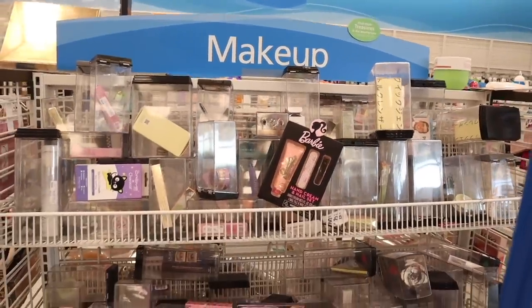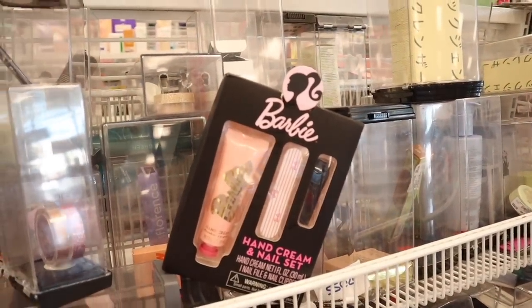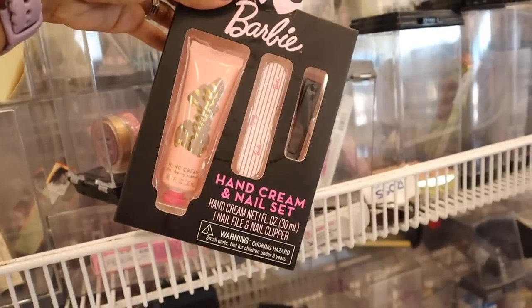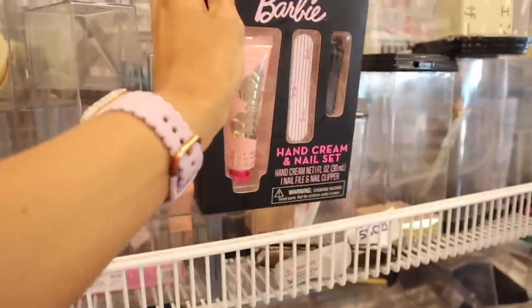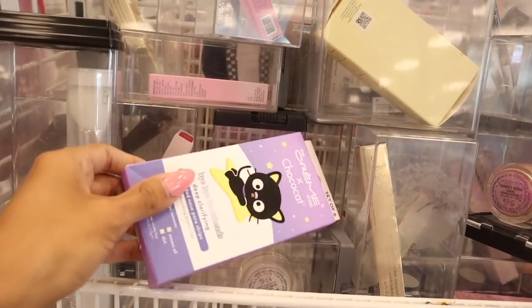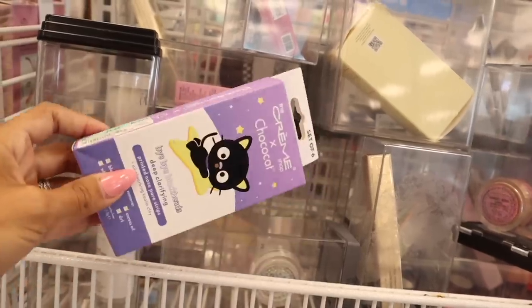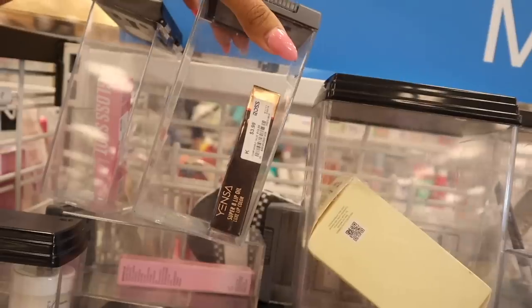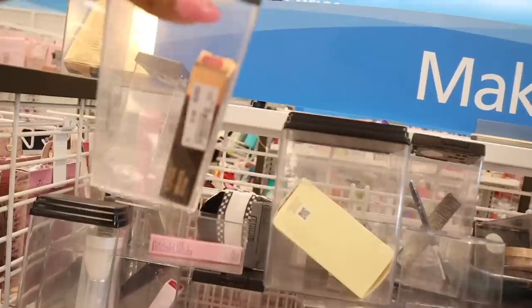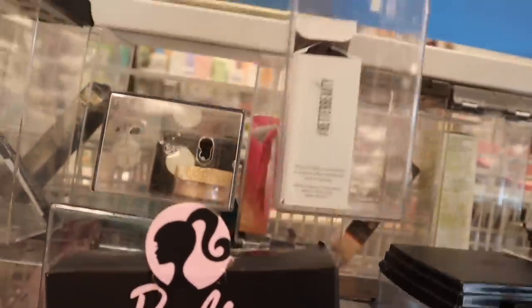I just made it to the makeup section. First I noticed a Barbie set — a hand cream and nail set with mini strawberry-scented hand cream, nail file, and nail clippers for only $4. There's also a Cream Shop Choco Cat bye-bye blackheads nose pore strips and clay mask for $5. They have a Gloss Shot for $5.59 and a Super Eight lip oil in shade Crush It Coral for $4.